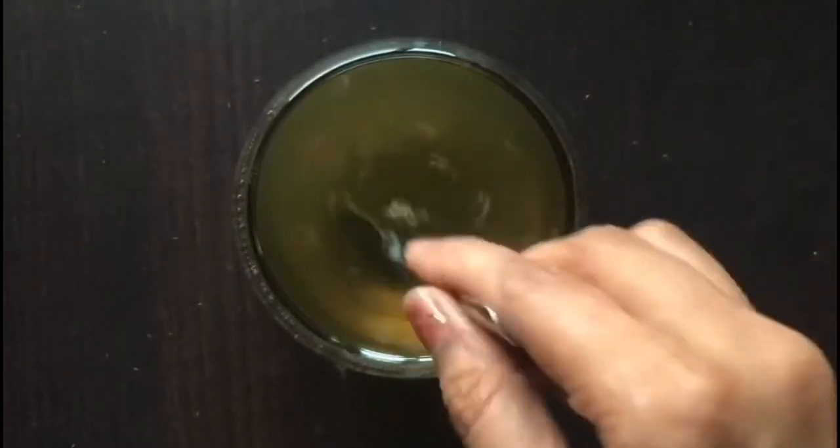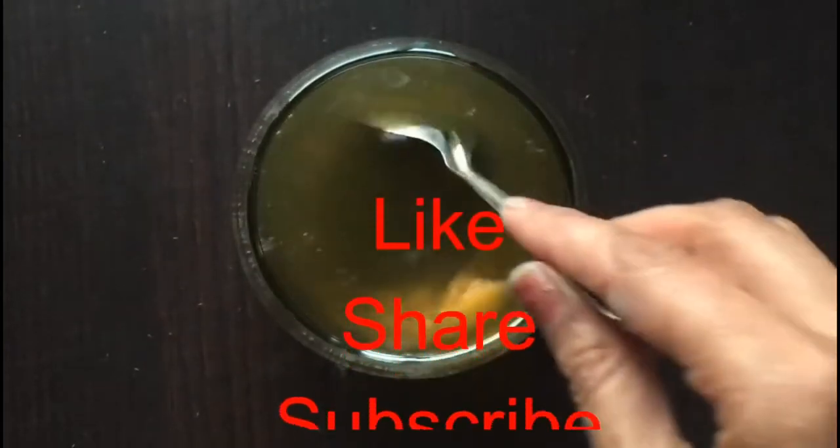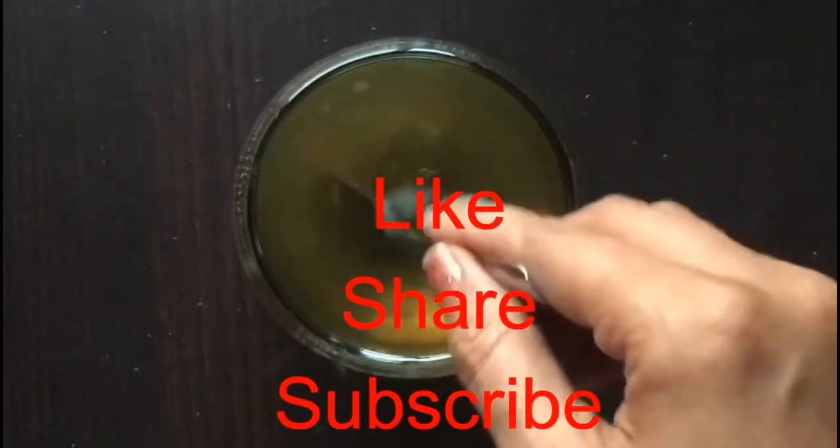So, are you going to try this tea today? Please leave your results in the comment section. If you like our video, please give us a thumbs up and share this video with your family and friends. Thanks!